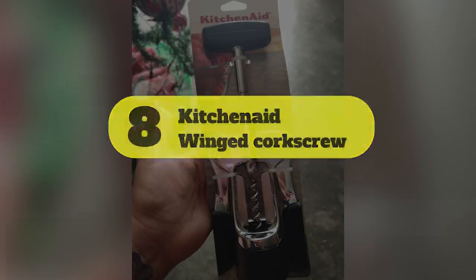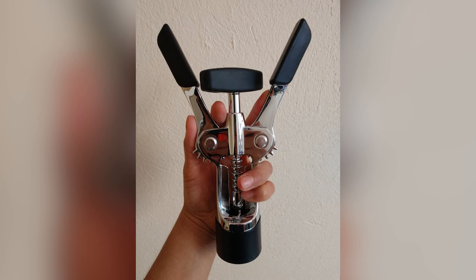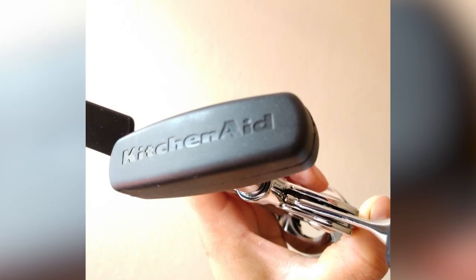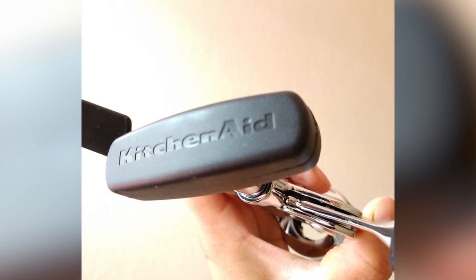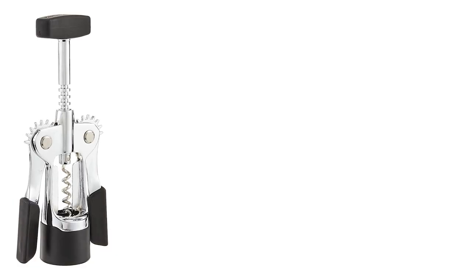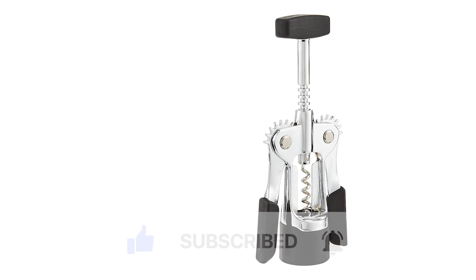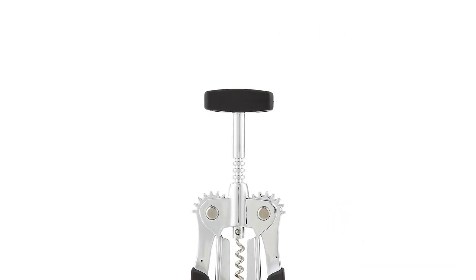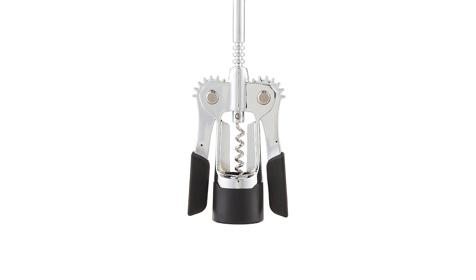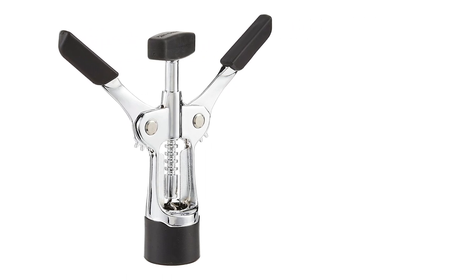Number 8: KitchenAid Winged Corkscrew. If you already know and love a brand for one kitchen tool, it's unlikely that you'll be disappointed by others from their lineup. The KitchenAid Winged Corkscrew is a reliable pick at under $25 and has thoughtful details in its design that help make it easy to use. The soft grip wings and knob make it easier to grip, while the cast construction makes it strong and durable. The unique angle of the design helps stabilize it on the bottle, so your cork will come out quicker and more cleanly. Plus, it's dishwasher safe, so you can just throw it in at the end of the evening.